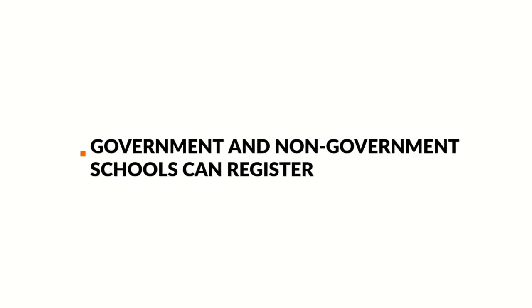We are now accepting registrations for both government and non-government schools. This program is funded by the Department of Education, so government school registrations are completely subsidised — therefore free. Non-government schools will incur a small admin fee to register.